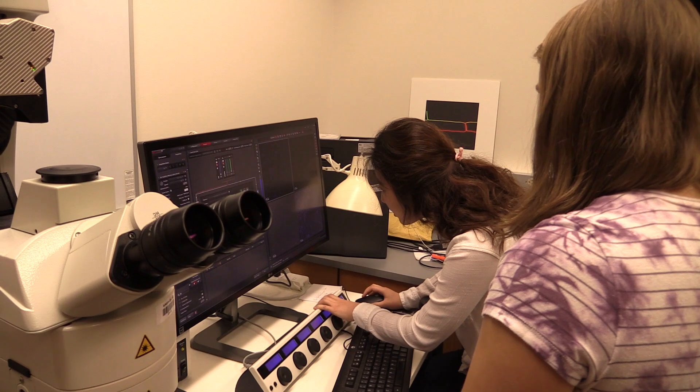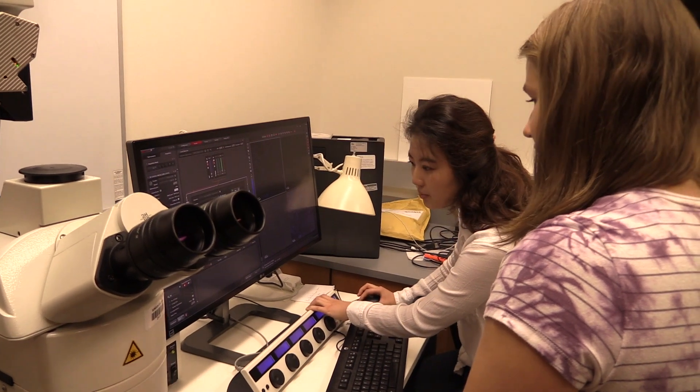The organism we work with in the McBride lab is Candida albicans. Candida is the most common human fungal pathogen and it can infect the internal organs and bloodstream of immunocompromised patients, leading to up to 50% mortality in these more serious cases.